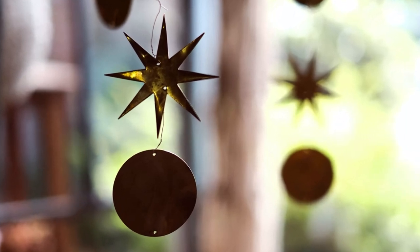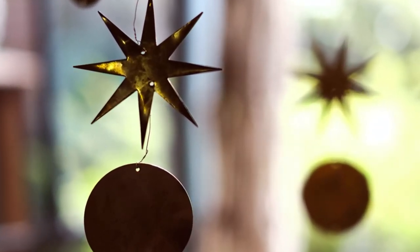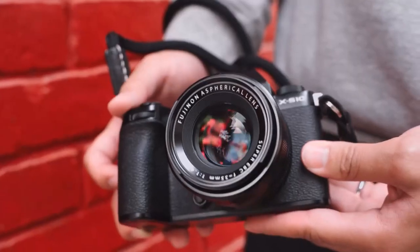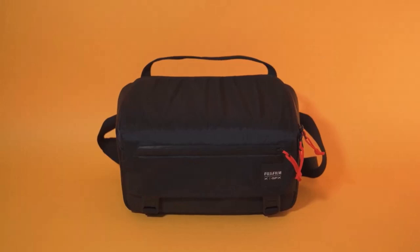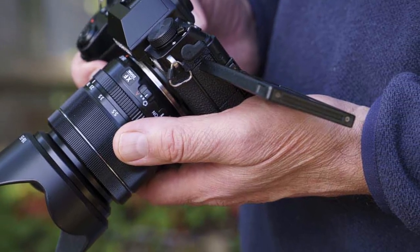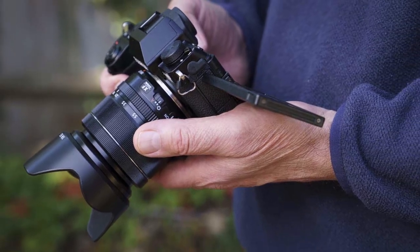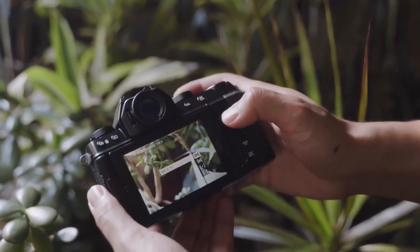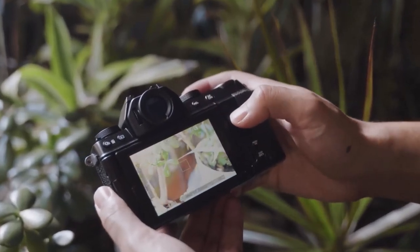With the same stellar sensor found in its pricier sibling the XS20, your videos will boast nothing short of excellence. So which camera reigns supreme? It depends on your needs. For ultimate creative control and stunning image quality, the Sony ZV-E1 is a beast. But if you're a beginner vlogger or value portability, the Sony ZV1 might be your perfect match.